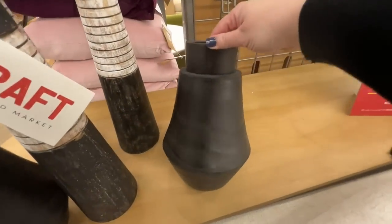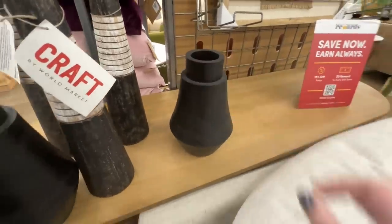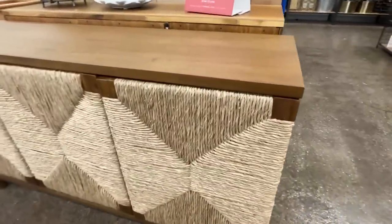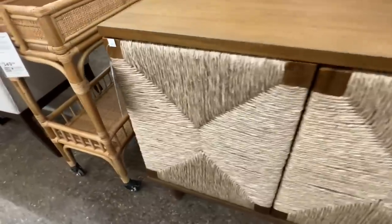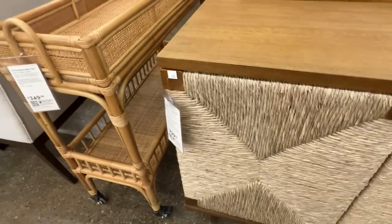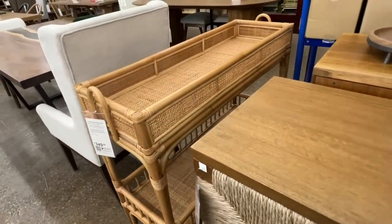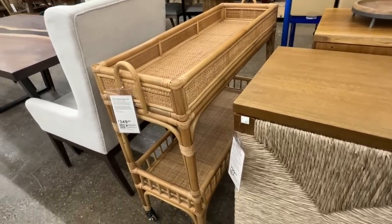There were no prices on these vases, but it's a nice neutral design that could fit with any style. This piece is so pretty — the woven front brings in nice texture and dimension. At $800 it's definitely an investment piece, but there are so many uses for it. You could use it in a dining room for glasses, plates, and extra kitchen storage.